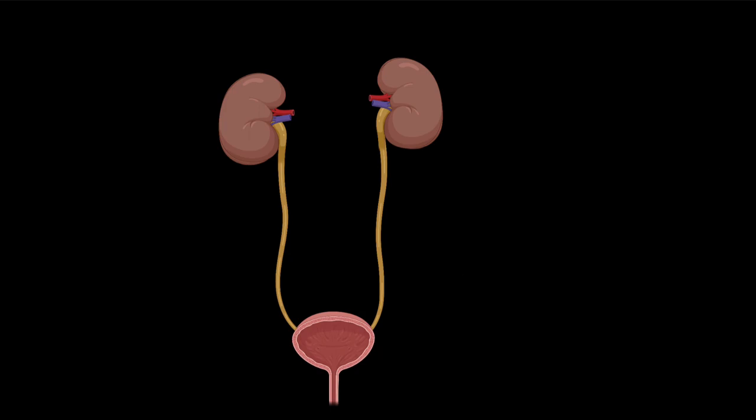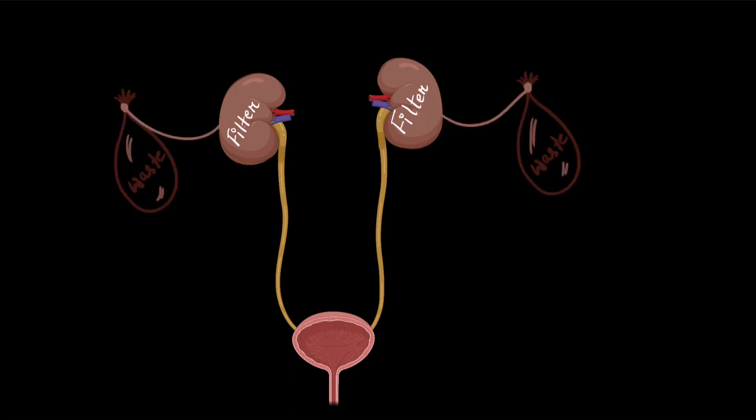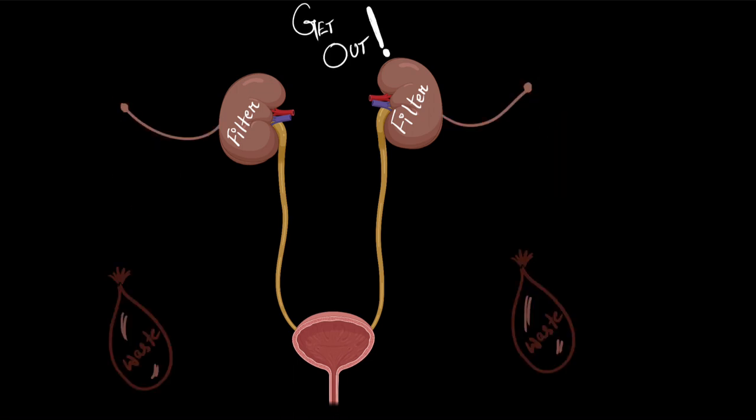We humans have a kidney for excretion. Our kidneys are efficient in filtering out all the waste from our body, and this is also true for all vertebrates. All vertebrates have kidneys. But when we talk about the invertebrate world, we get to see a diverse kind of excretory system.